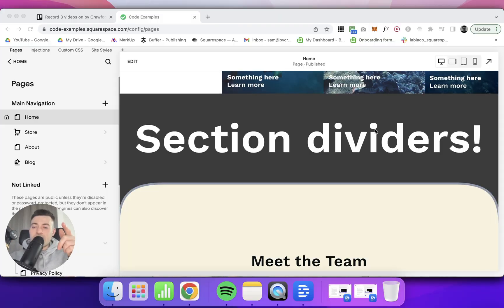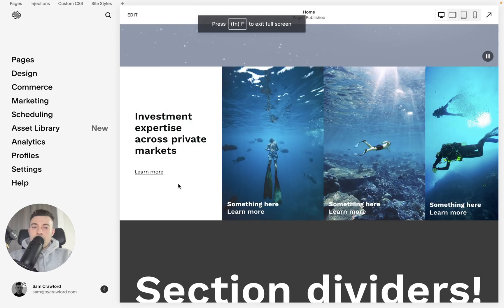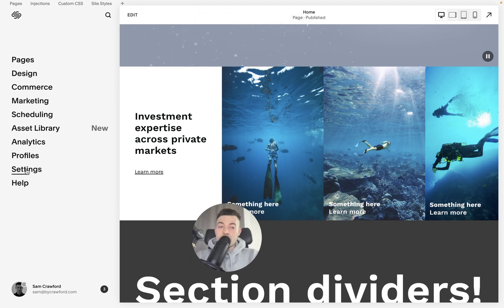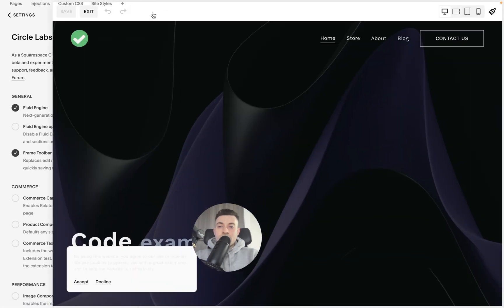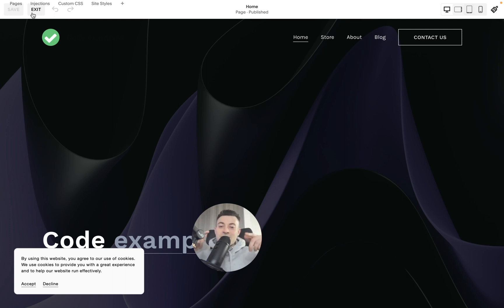Let's do a speed run. This is what your dashboard is going to look like. If you are a Squarespace Circle member, go into Settings, then into Circle Labs — which has all the beta features — and toggle on 'Frame Toolbar Save and Exit.' Then go into Edit and you can test it out. Boom — 30 seconds.